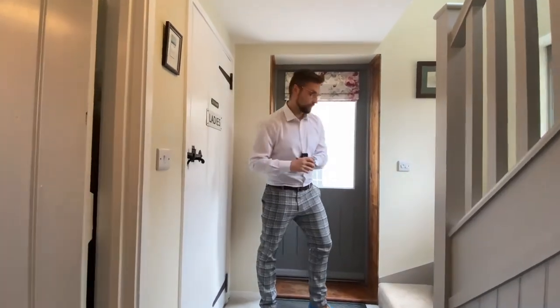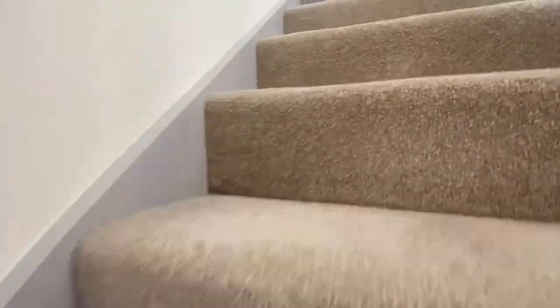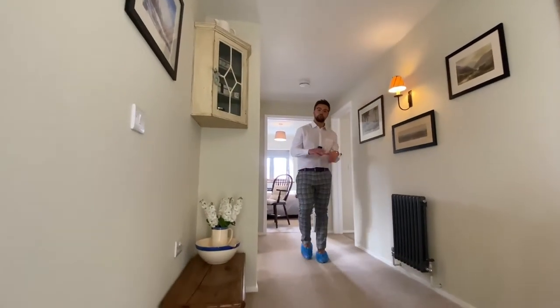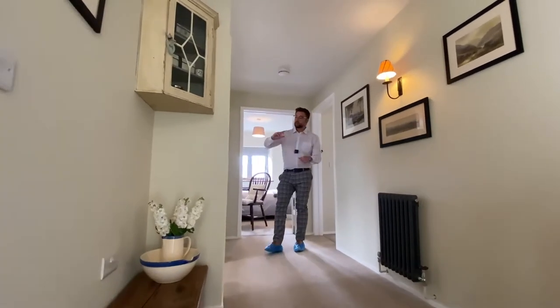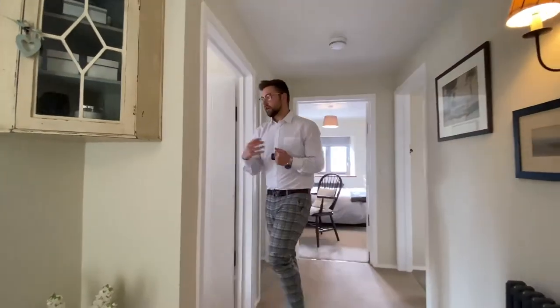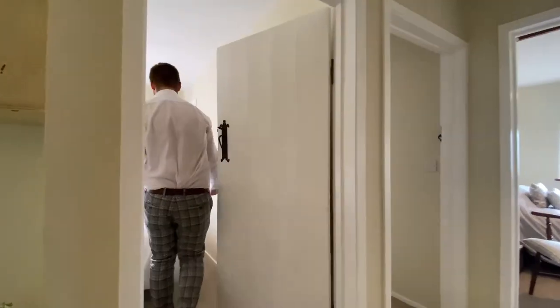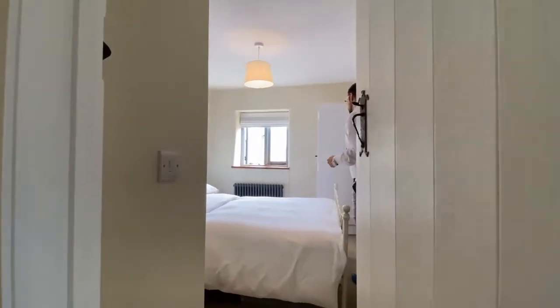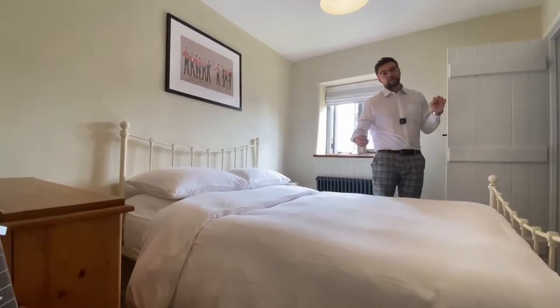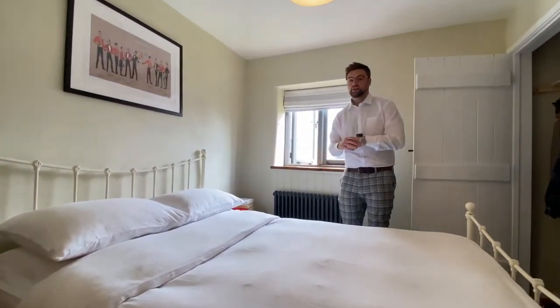From the landing we have access to four really good sized double bedrooms. To the side here, this one is classed as our fourth bedroom, currently occupying a good sized double bed, a freestanding dresser, and built-in storage, alongside a lovely view over the garden.